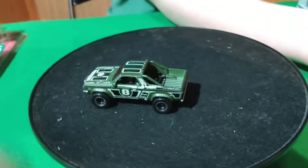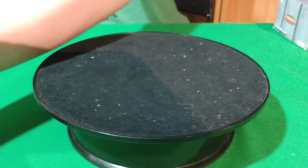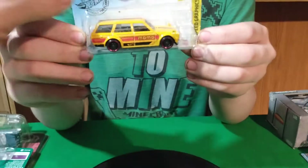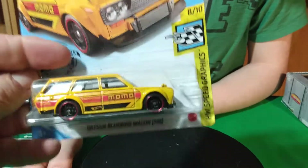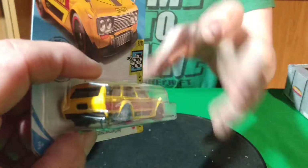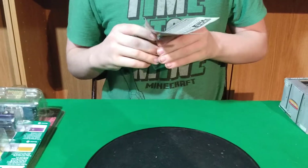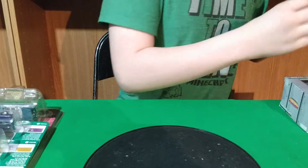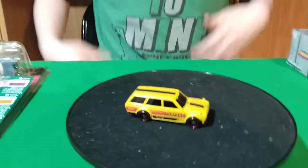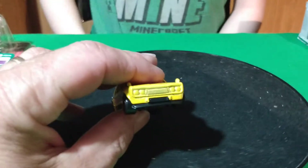Everything else is from the flea market. There's the Subaru Brat and then we got this Datsun 510 wagon — the only one I could find, was hoping to find a second one for Tommy. We also found some exclusives — only one exclusive I was able to find two of. This one is a Kroger exclusive, I think.